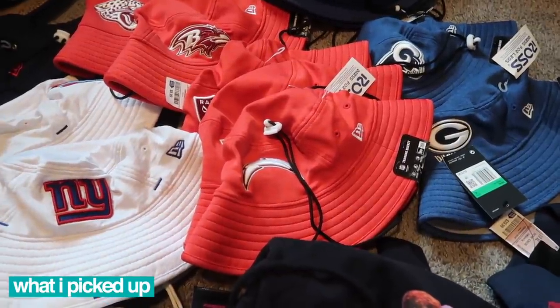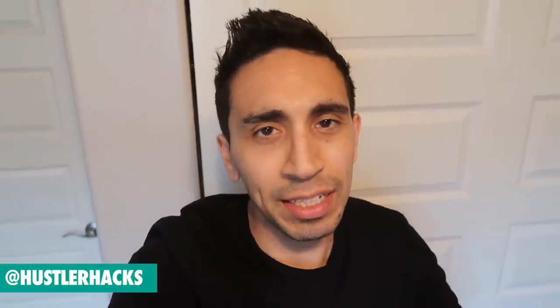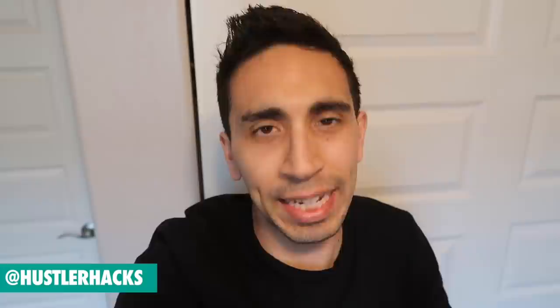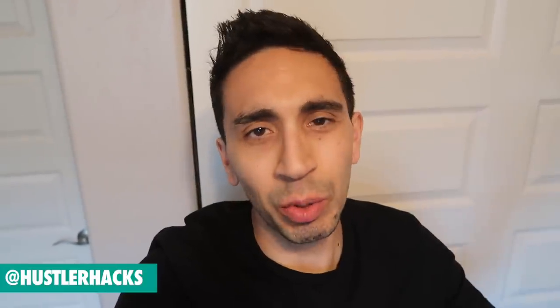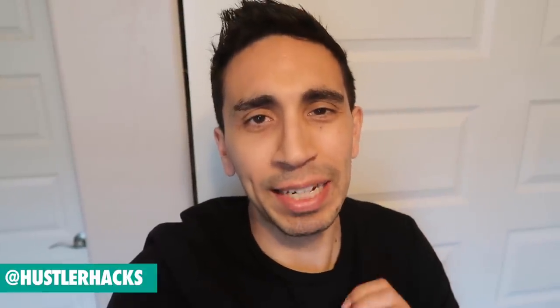NFL New Era hats — did you pick up any hats, jackets, or hoodies? Let me know and tag me in all your finds at Hustler Hacks on Instagram. We'll go through them as usual on the live show. Hope you liked this video, enjoy your weekend, thanks for watching — see you in the next one, go out and get it!